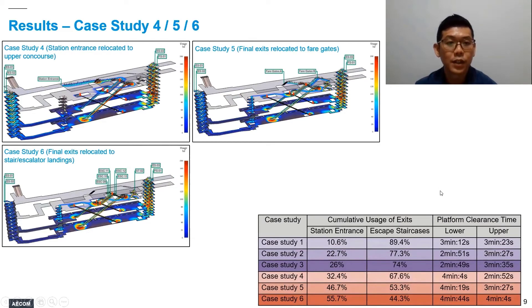For case studies 4, 5, and 6, we start to shorten the length of the evacuation route to the station entrance exit represented in the Pathfinder model. In case study 4, we shift the final exit to the upper platform level. For case study 5, we shift the final exits right after the fare gates. For case study 6, we shift the final exits to the top landing of the public staircases and escalators at the upper concourse level. The results show we are able to promote a good proportion of passengers to use the more familiar front-of-house station entrance — with case studies 4 and 5 showing roughly a 50-50 split between familiar and back-of-house exits.